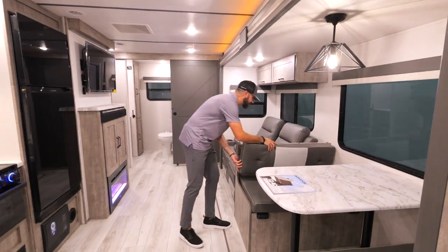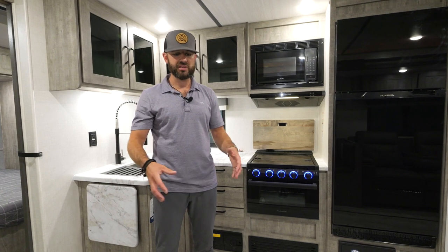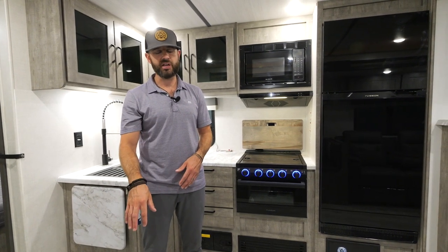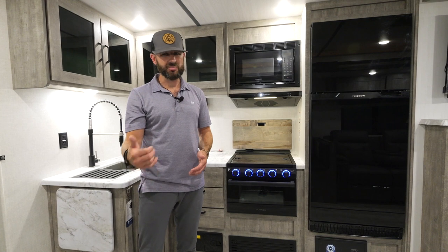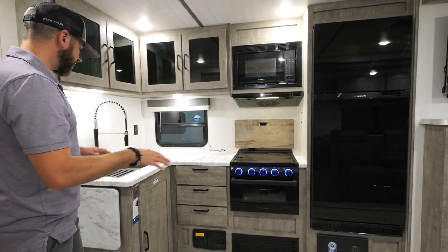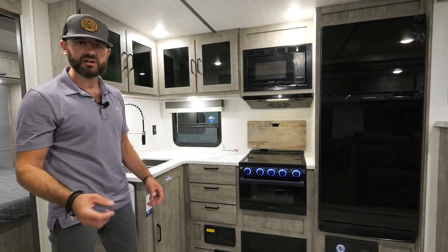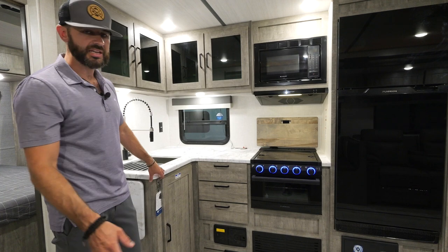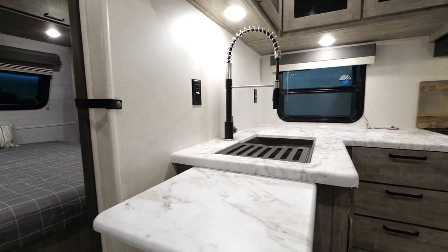We're standing in the kitchen of the 267 RBSS — a lot of great new features and a ton of space. I also want to mention that in the slide out we now have linoleum slide-out floors — no more carpet in any of these models, which is a great upgrade for 2023 and very pet friendly and easy to clean. In the kitchen you've got Surfx countertops that are a little bit thicker for a higher-end look in the Grand series — no T-mold, scratch, stain, and chip resistant — plus a countertop extension for even more workspace.